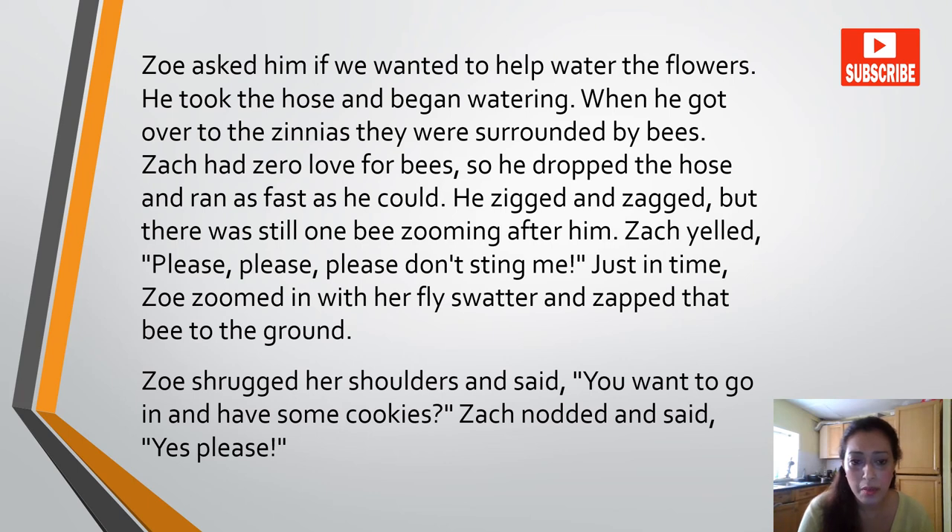He zigged and zagged, but there was still one bee zooming after him. Zach yelled, 'Please, please, please don't sting me.' Just in time, Zoe zoomed in with her fly swatter and zapped that bee to the ground. Zoe shrugged her shoulders and said, 'You want to go in and have some cookies?' Zach nodded and said, 'Yes, please.'